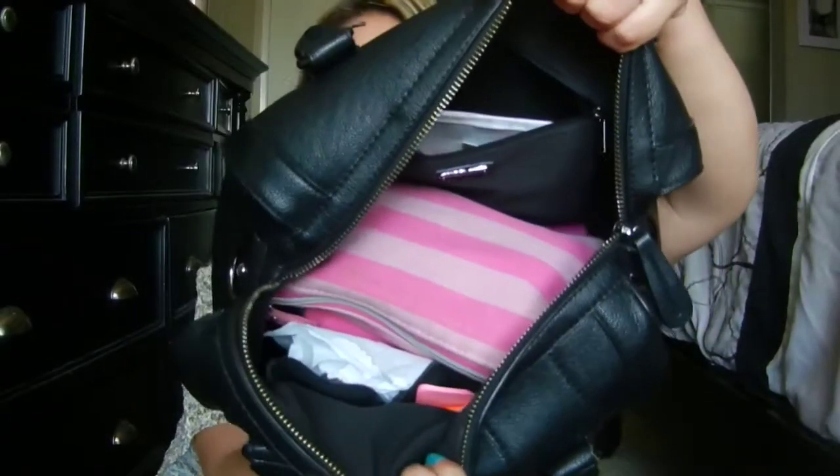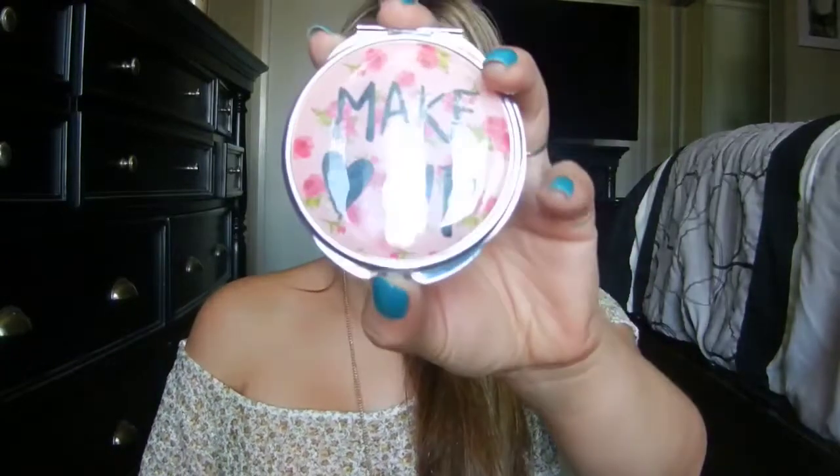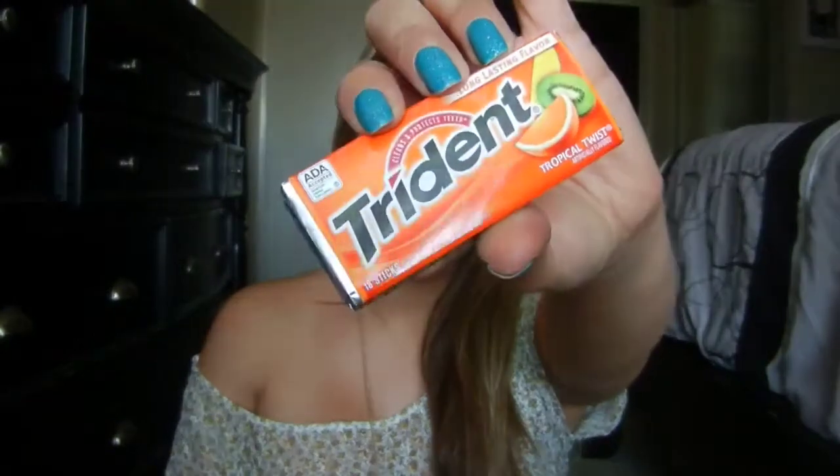So this is the inside — as you can tell, I like pink. We have a little side pocket here. I have a Love & Beauty — well, Forever 21 — mirror that says 'makeup.' I absolutely love this mirror; I think I got it for like $2.50. They always get you during checkout at Forever 21. I have some pink Post-Its because pink is my favorite color, in case I need to write something down. I have some Trident gum in Tropical Twist — this is my favorite chewing gum.